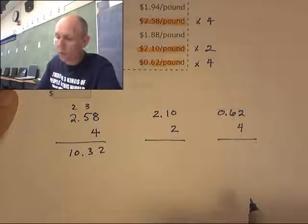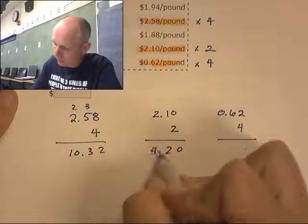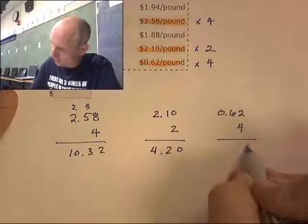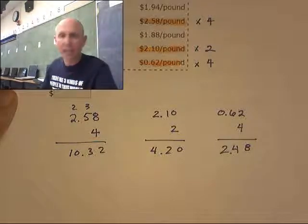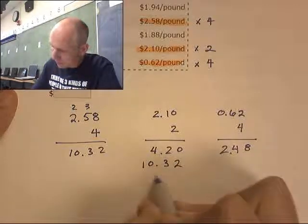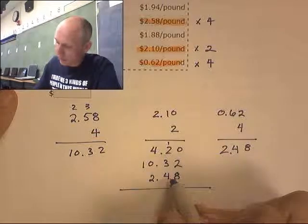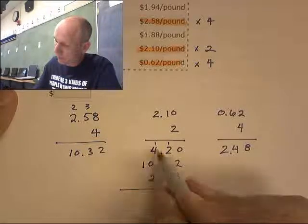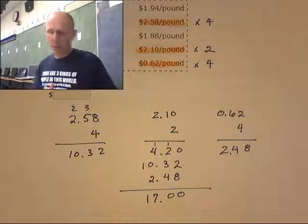So we get $10.32 on the butternut squash, $4.20 for the zucchini, and $2.48 for the spaghetti squash. Now we add all of these together by stacking them. The total is $17.00 — that's his total.